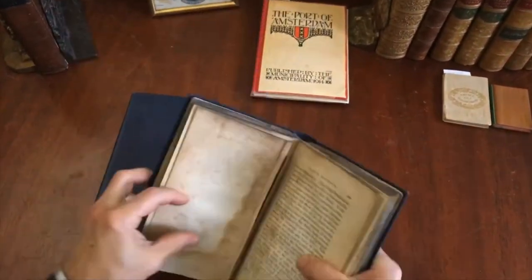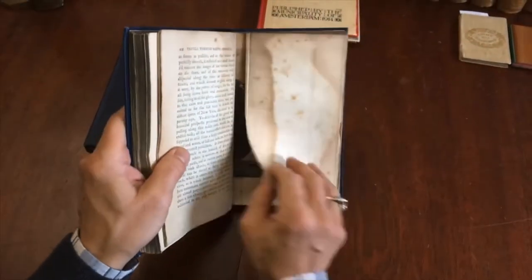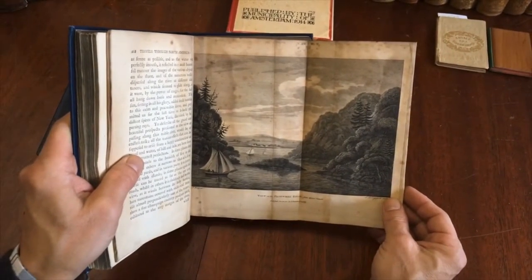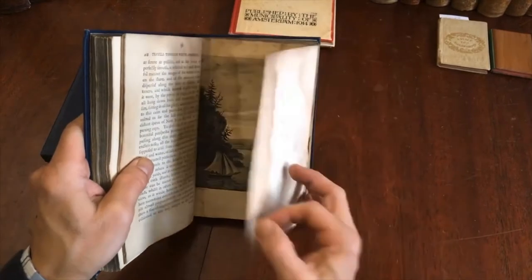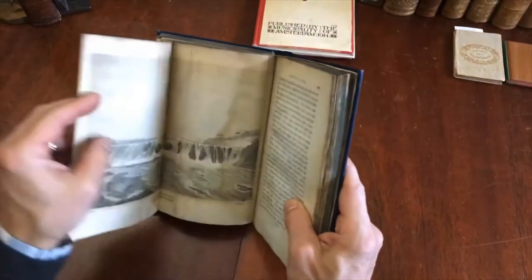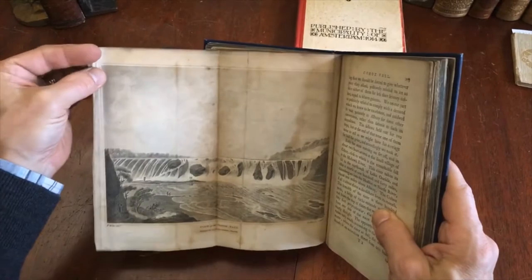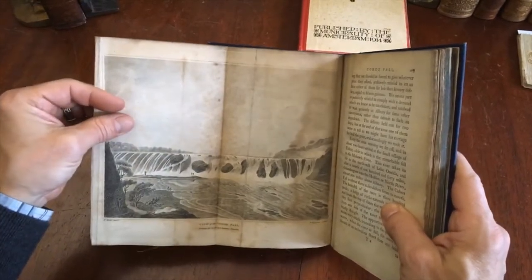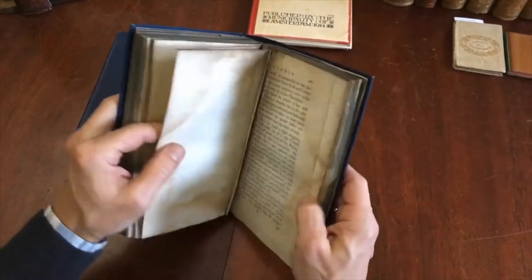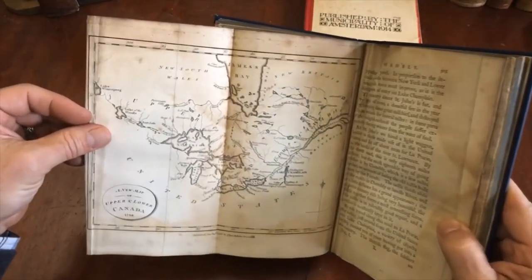Here is a view of the Rock Bridge, and the next plate is the Potomac River — that's a view from Mount Vernon. Today you can still visit Mount Vernon by boat; I've done that a couple of years ago from Washington, you just take a boat ride. And here is Cohoes Falls.